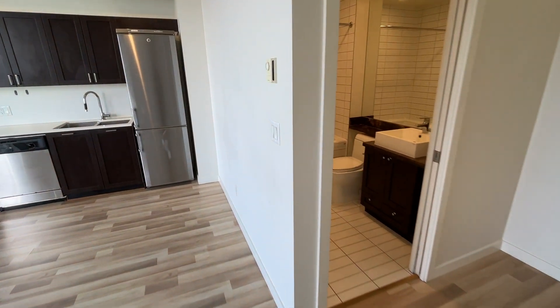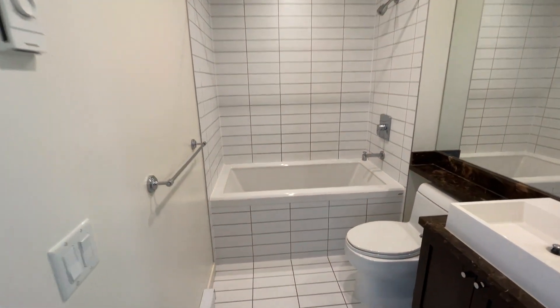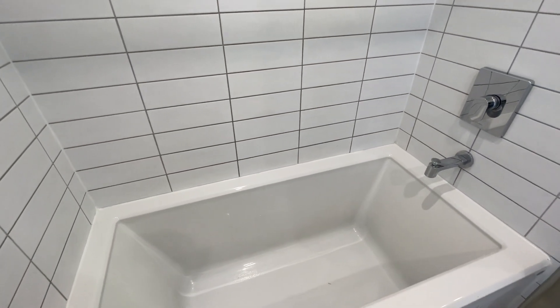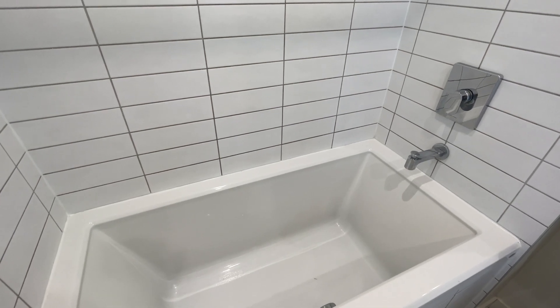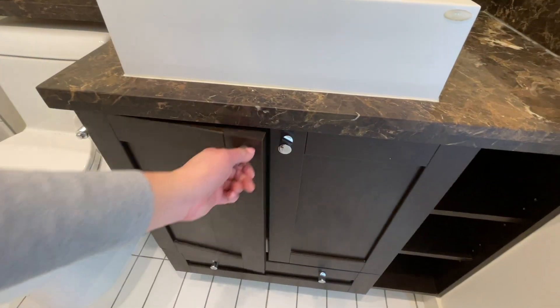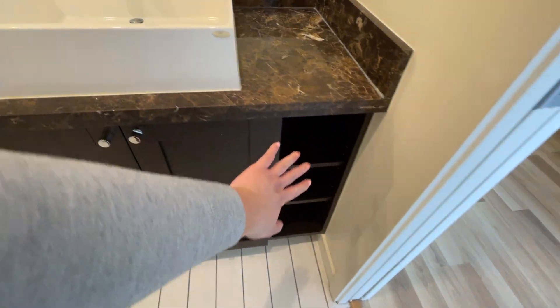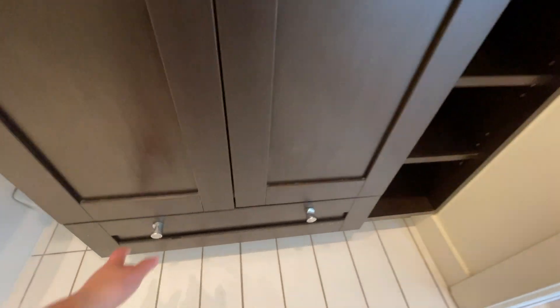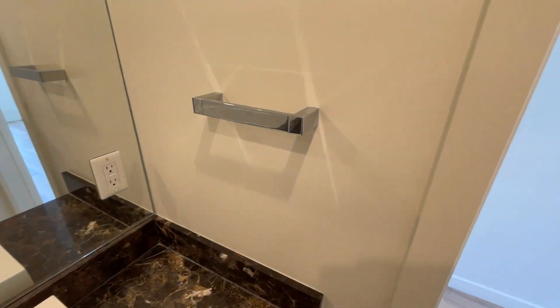And of course, you have your own bathroom. It has a bathtub — and this is a soaker bathtub. Hot water is included, so you don't have to worry about the water bill. You've got some counter space and some shelving right here, plus a little towel rack.